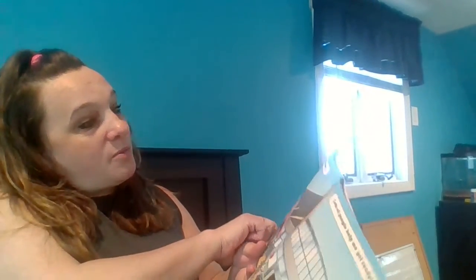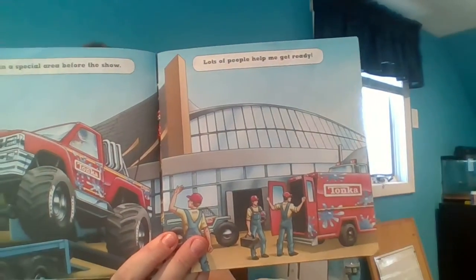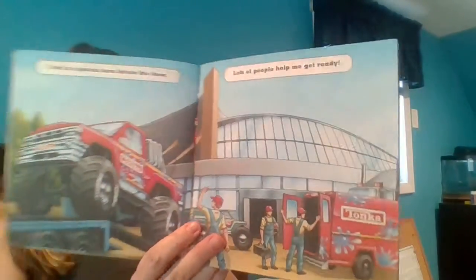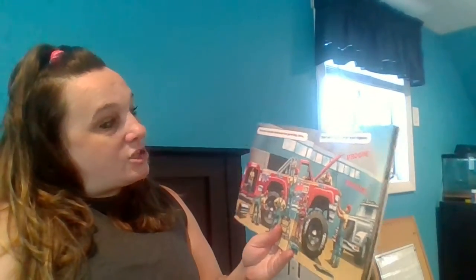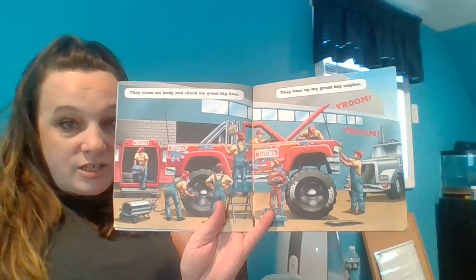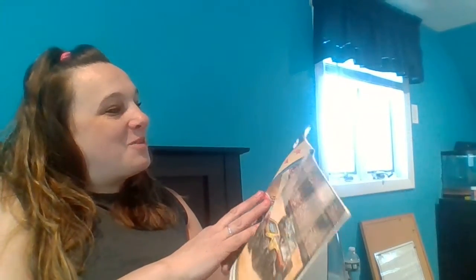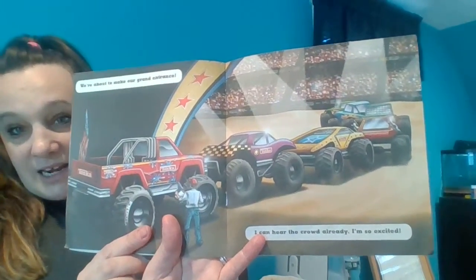I wait in a special area before the show. Lots of people help me get ready. They clean my body and check my great big tires. They tune up my great big engine. We're about to make our grand entrance. I can hear the crowd already. I'm excited.